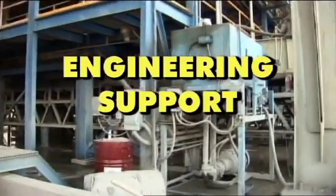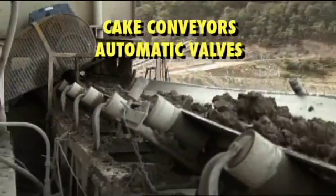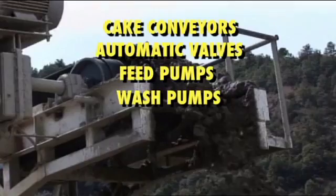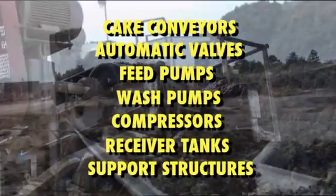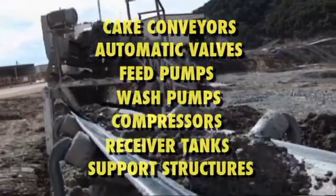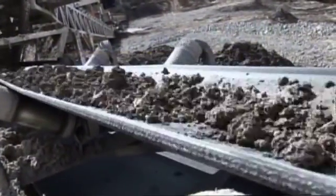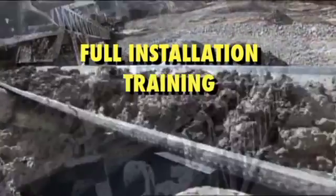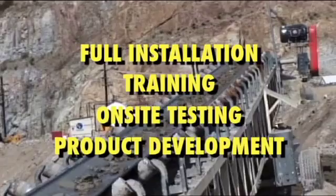System engineering support is available, including cake conveyors, automatic valves, feed pumps, wash pumps, compressors, receiver tanks, and support structures. We provide unrivaled technical support including full installation training, on-site testing, and a continued program of product development.